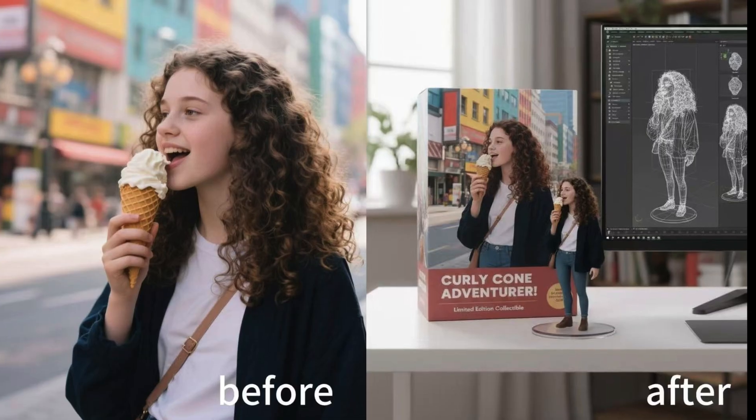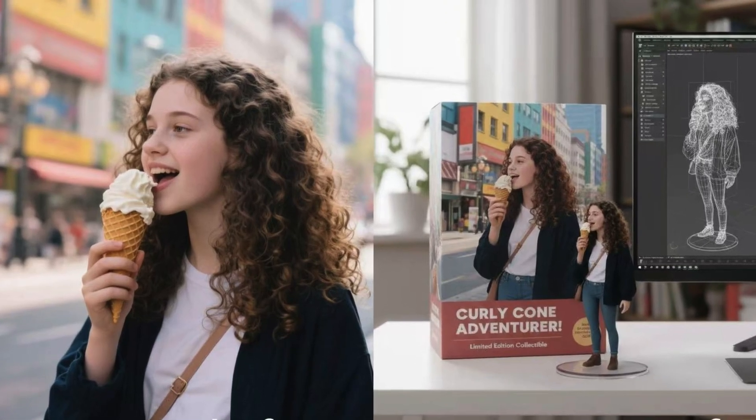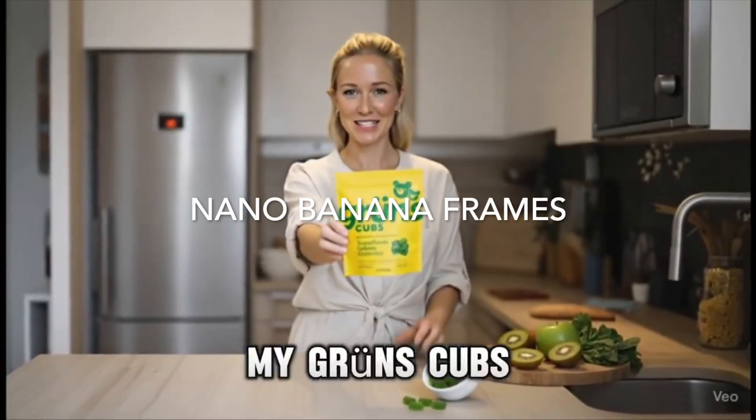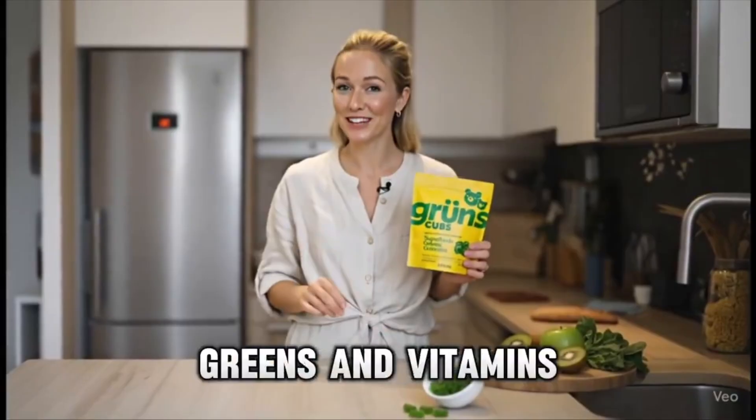And if Google's demo is to be believed, NanoBanana can redraw your badly lit bathroom selfie into something that looks like it belongs in Vogue.